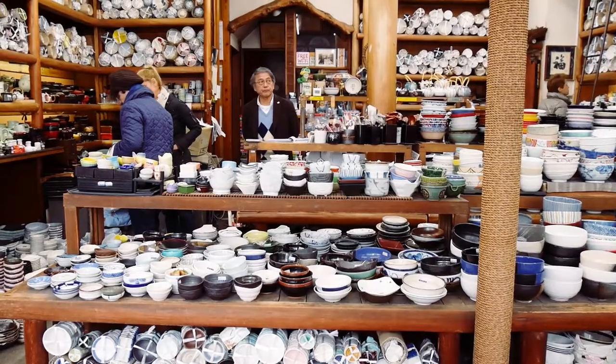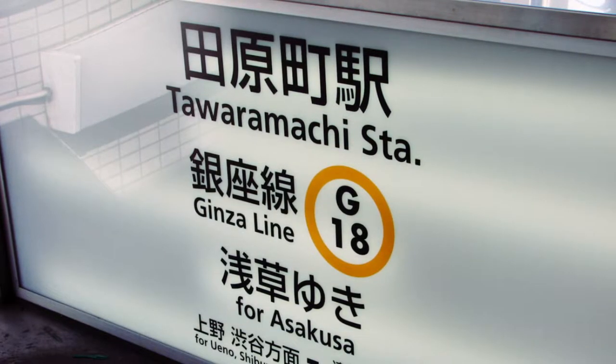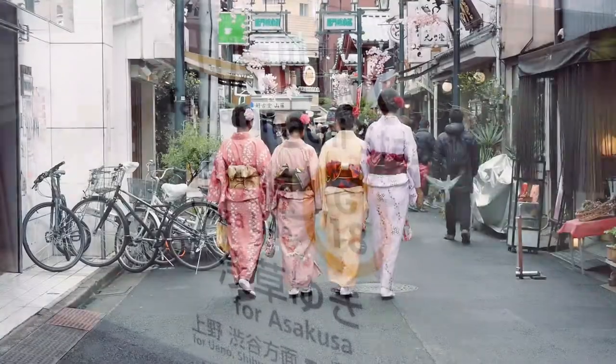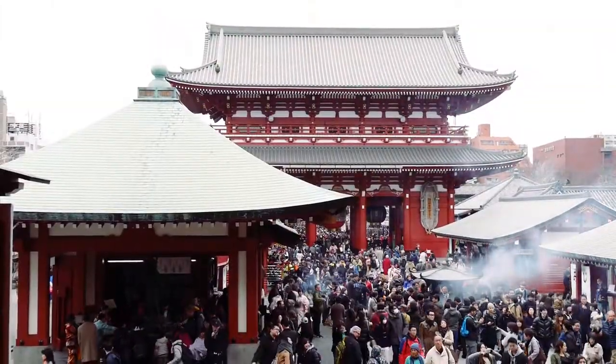This fascinating district is located in Asakusa, a short walk away from Tawaramachi Station in northeast Tokyo. It's also an easy side trip to make from the popular Senso-ji temple, just a 10-minute walk away.